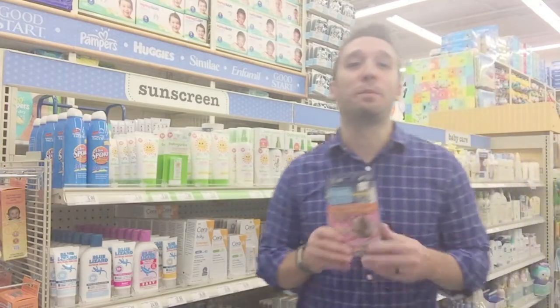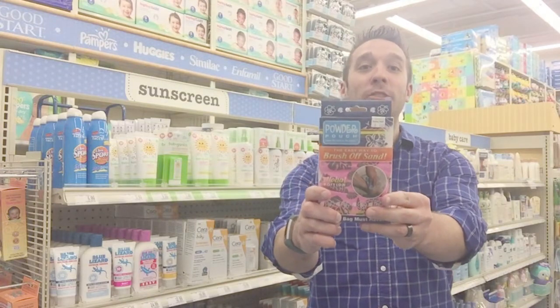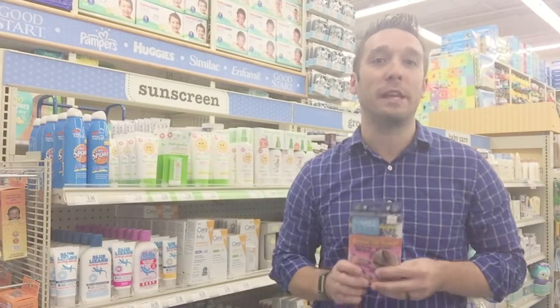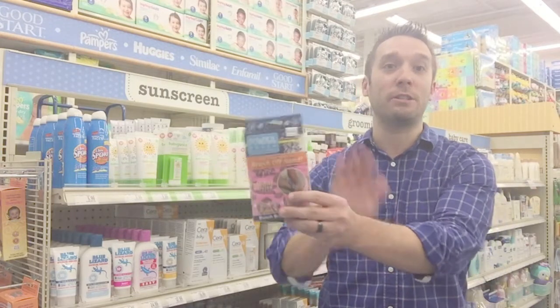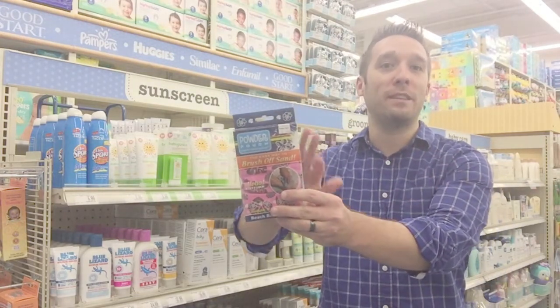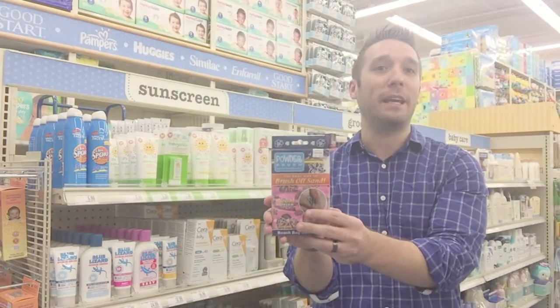There are so many cool products on the market, but one of my favorites is the Powder Patch — especially if you're going to the beach, but it also works for sandbox situations at the park. It's a little pouch that you just tap on the skin and then rub to wipe away the sand. It gets it off all the feet and sticky legs, especially if the baby's been playing in or around water.